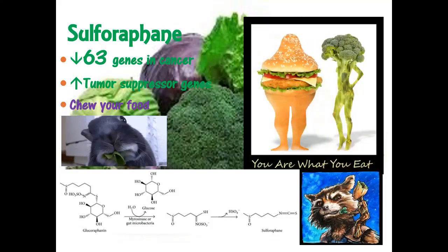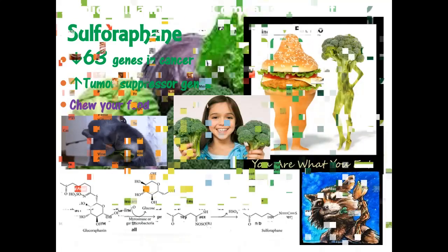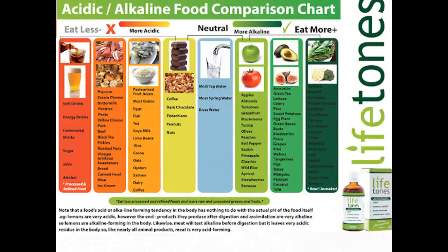Once the food is cooked, the molecule is still there but the enzyme is not. So you need to cut your food and wait 15–20 minutes before cooking it, or eat a raw green leafy salad at the same time — the kale or cabbage has this enzyme and will help the cooked broccoli. Mustard seed also has the enzyme, which is why curries are made with it.